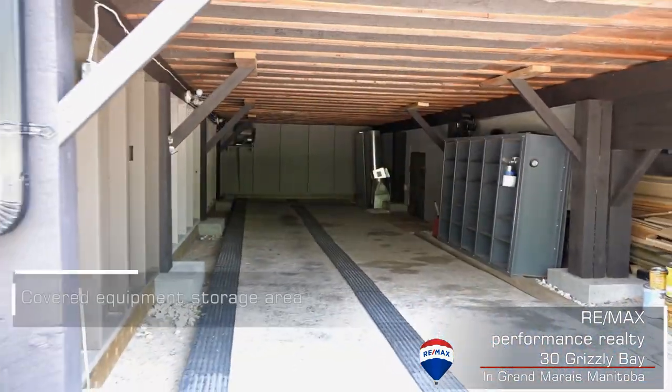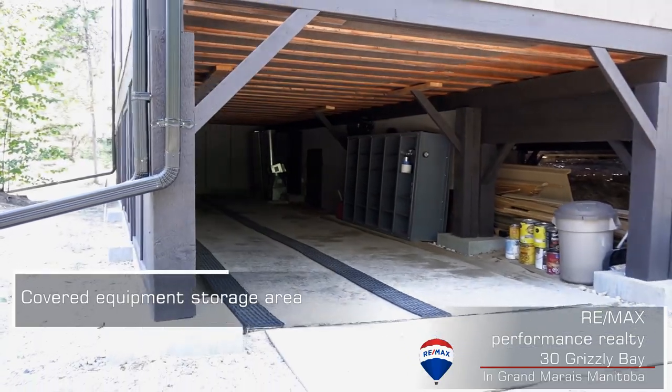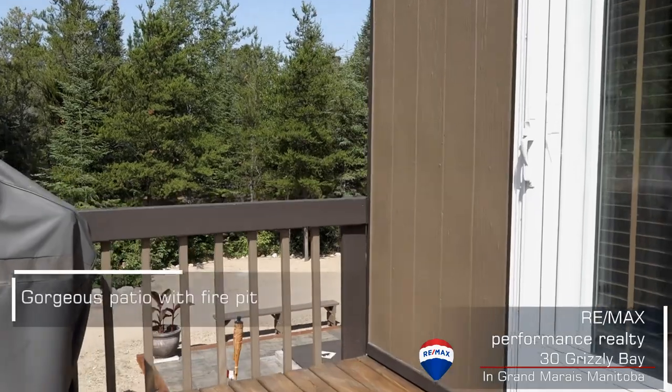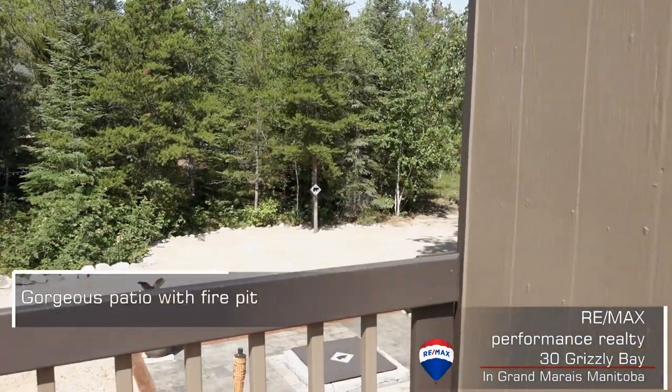Another great feature of this property is that great covered storage area for your toys or lawnmowers or whatever you need. It'd be fantastic coming back from a sled ride and just pulling right in.